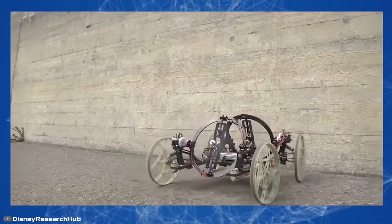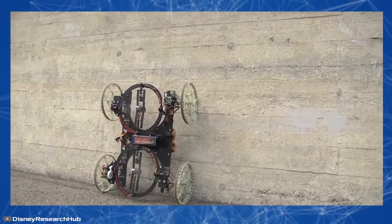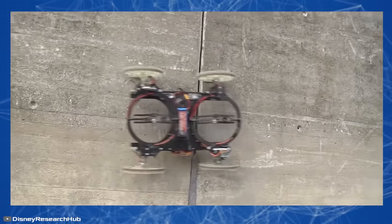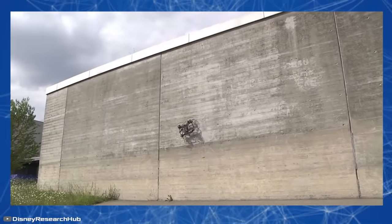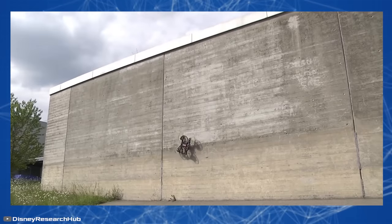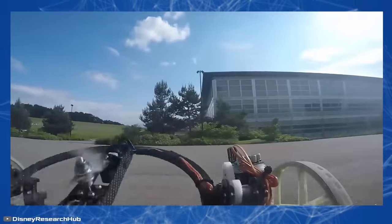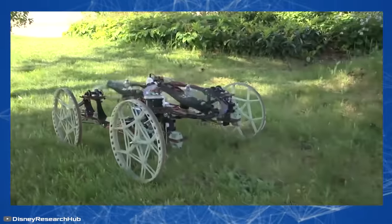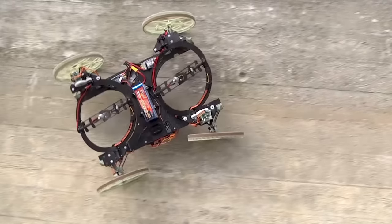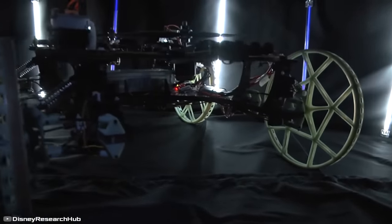This allows Vertigo to transition from a horizontal surface to a vertical one. According to the developers, this design gives the robot freedom of movement and flexibility in choosing its path both indoors and in urban environments. The robot is remotely controlled, but the tilt angle of the propellers is automatically adjusted based on surrounding conditions. Thanks to the use of advanced lightweight materials, the robot weighs only 4.4 pounds and is 23.6 inches long.